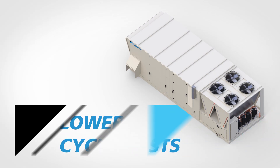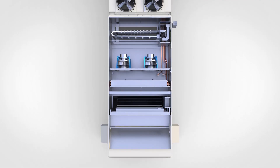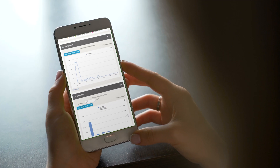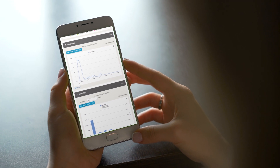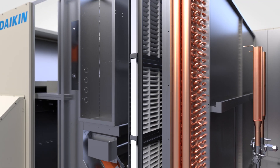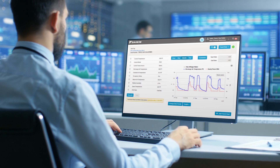Not all technology is created equal. When it comes to lowering lifecycle costs, the new Rebel Applied offers more advanced technology with intelligent controls to make equipment management easier. Imagine the control that comes from managing fan airflow, refrigeration and filtration system performance, and power consumption all in real time.